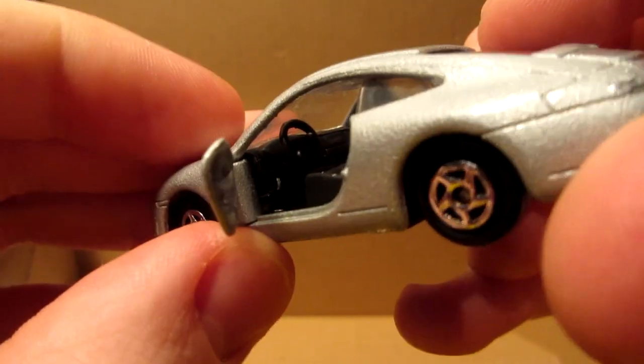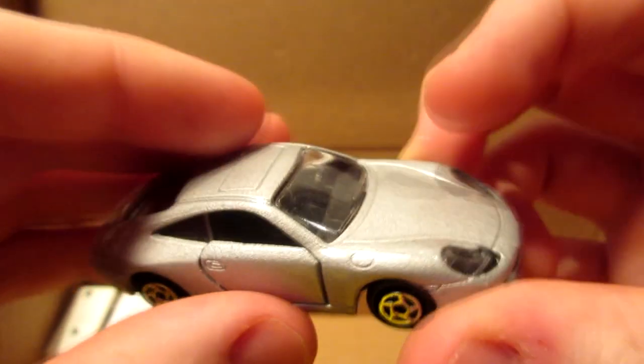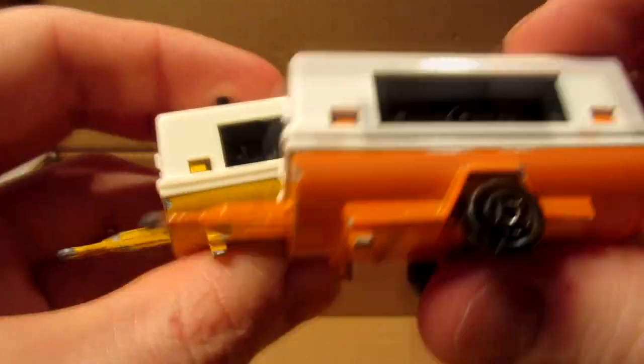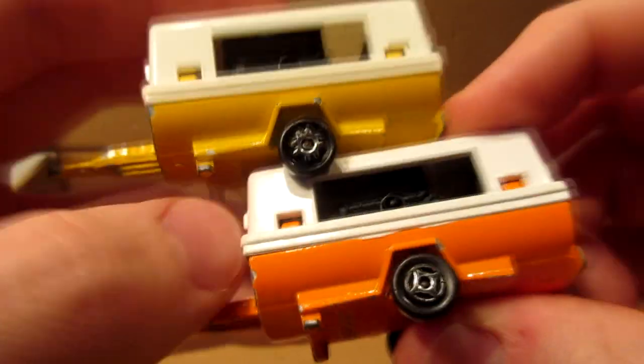Majorette Porsche 911 Turbo — this is a 2000s Majorette, so not as old as the other ones. And lastly we have two construction trailers — one in orange and one in yellow, two different sets of wheels on both of them.